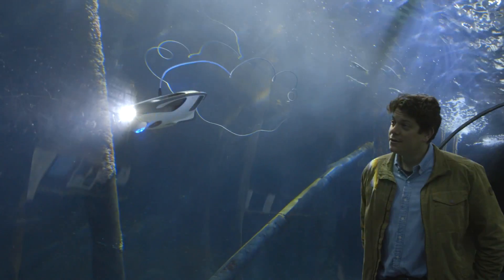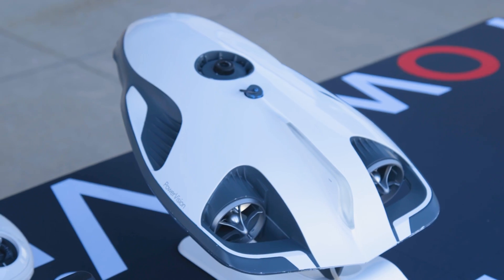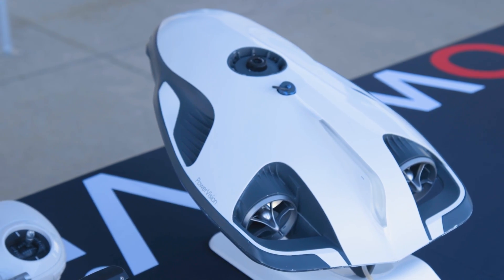The days of dunking your head to find your fishing quarry are finally over, now that Beijing-based drone company PowerVision launched its latest unmanned vehicle, dubbed the PowerRay.